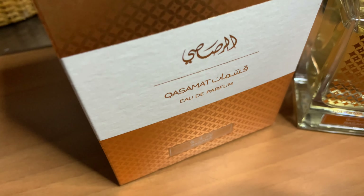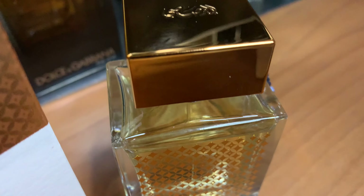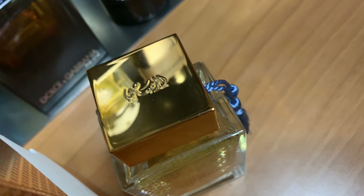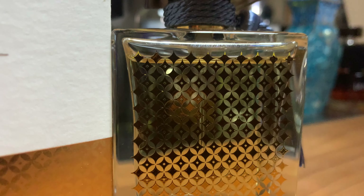Now let's look at the official note breakdown of Qasamat Rasana from the House of Rasasi. At the top, we have apple, bergamot, and lemon. In the mid, we have leather, sandalwood, and nagarmotha. And at the base, we have musk, cedar, amber, and agarwood.